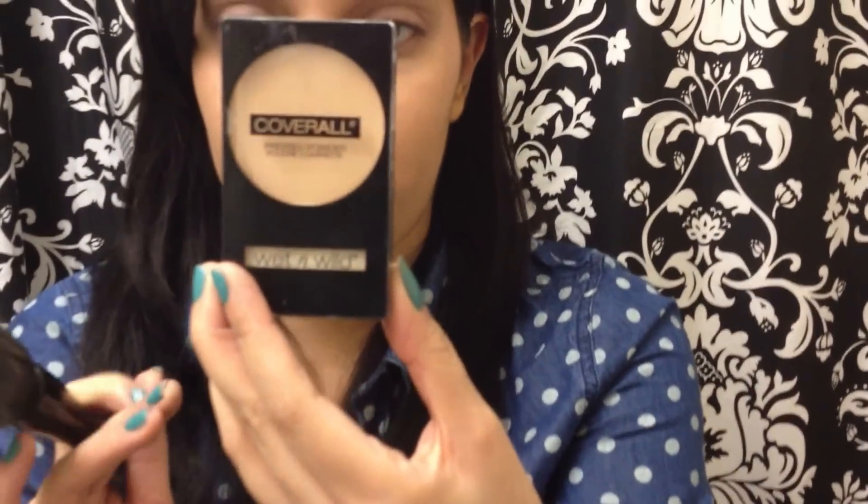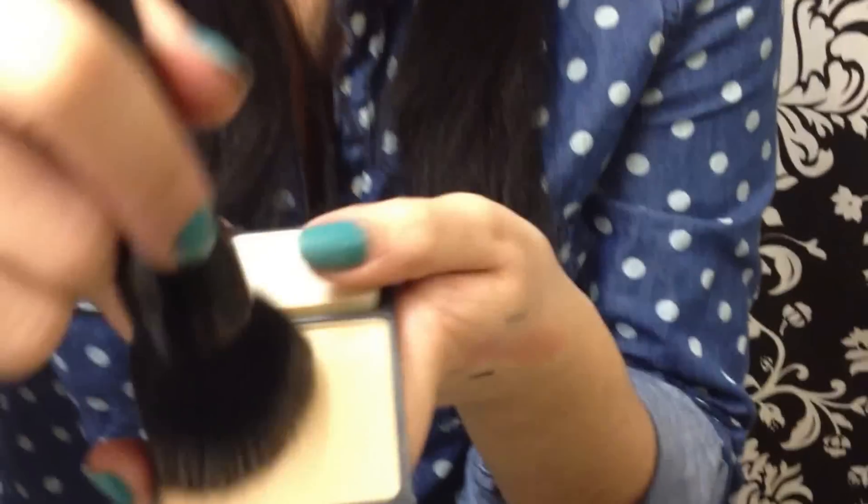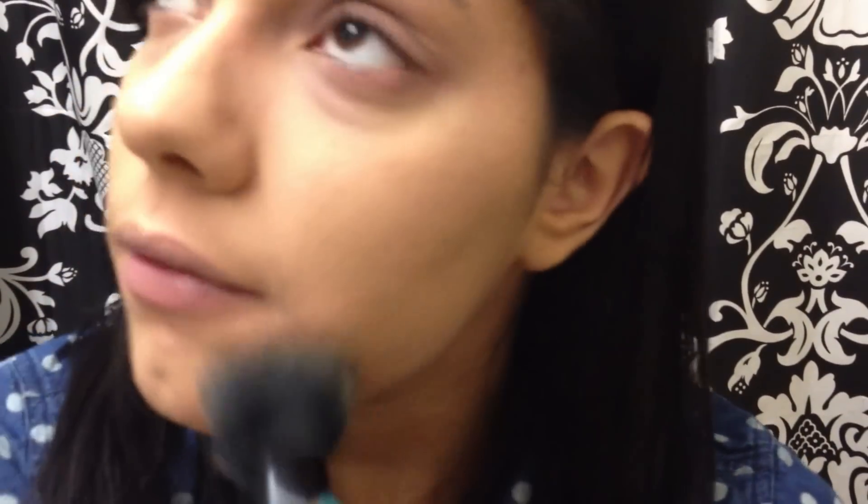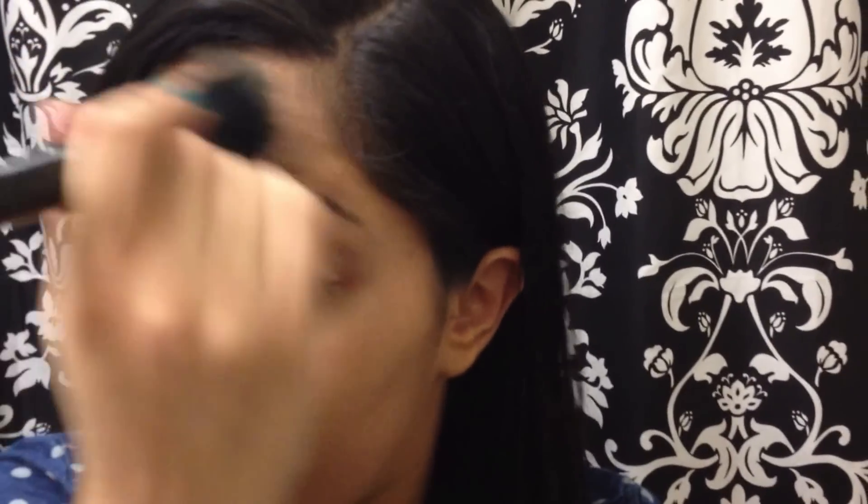Then I'm going to be taking my Cover All Pressed Powder — also from Wet n Wild, in the shade Medium, same as the foundation. This is a wonderful powder because it's very finely milled, so it really glides over your foundation and sets it perfectly. You want to just brush this right on and really blend it down along your neck to let the color be a perfect match.